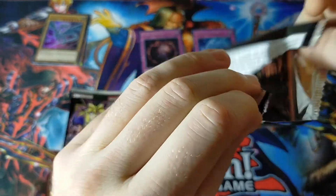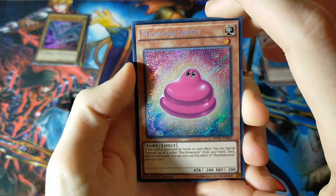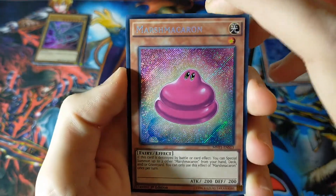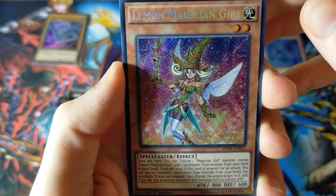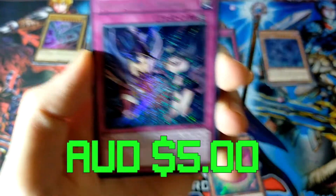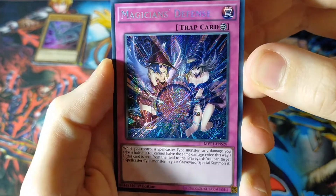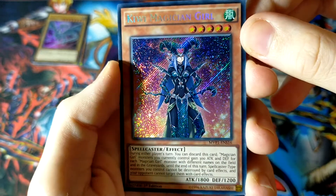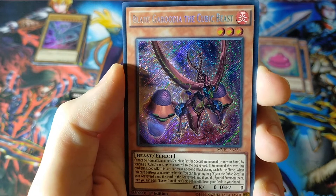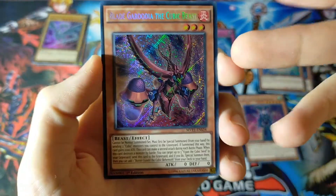Next pack — Dark Side of Dimensions. Have you guys seen the movie? I really should watch it, maybe on Crunchyroll. Marsh Macaroo — so pretty, such simple artwork but the colors are great. Lemon Magician Girl — very cool, and are those level stars as her earrings? Magician's Defense, featuring the OG Dark Magician Girl. Kiwi Magician Girl — another Magician Girl in super shiny secret rare, very cool. And Blade Ghidorah the Cubic Beast. Such a shiny artwork, it's almost hard to tell what's going on in there.